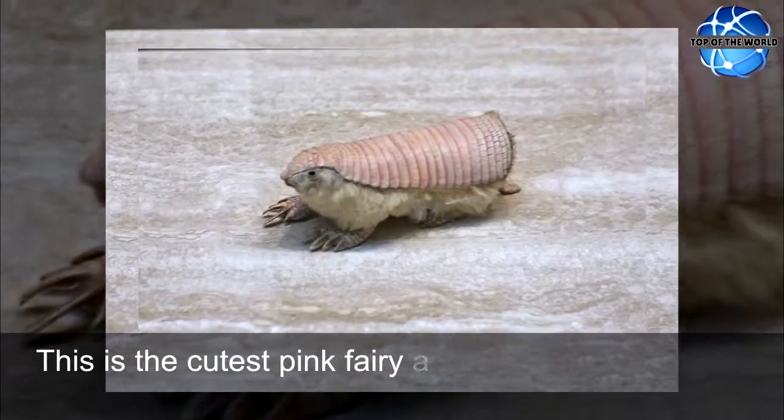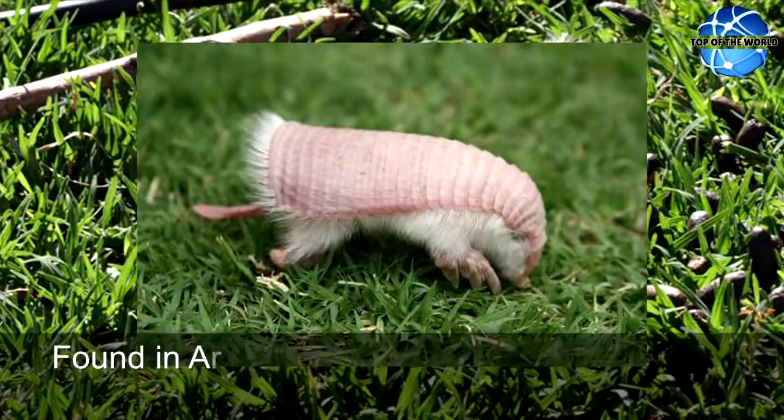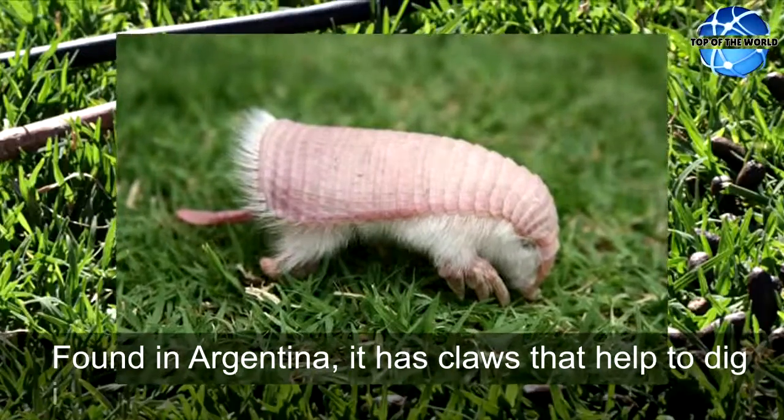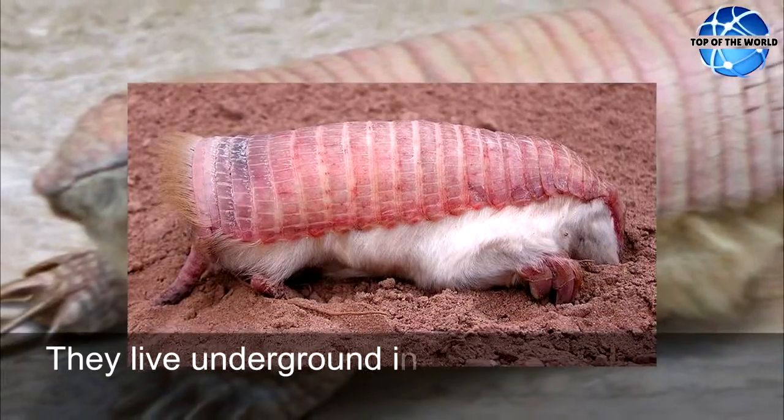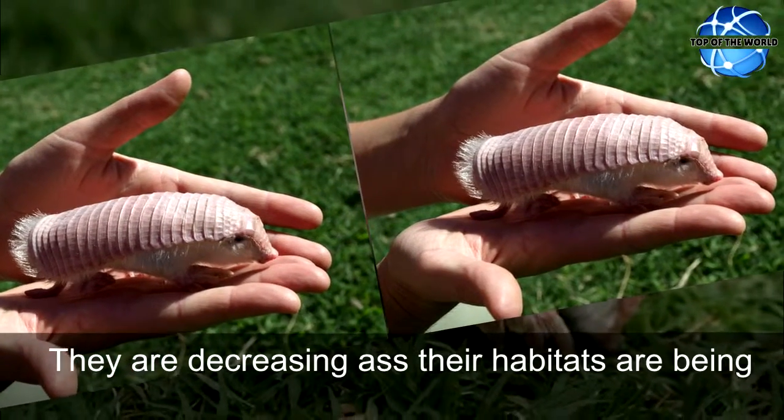This is the cutest pink fairy armadillo and comes with a dorsal shell which protects it from the predators. Found in Argentina, it has claws that help to dig into the sand. They live underground in the day and then feast at night. They are decreasing as their habitats are being attacked.